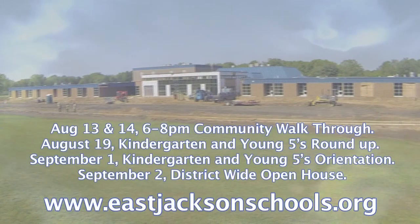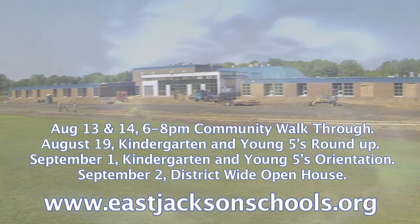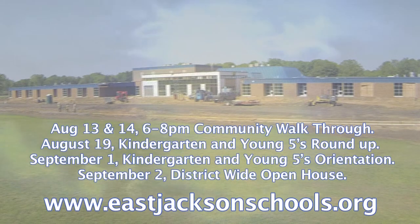Community members will have several opportunities to see this new building. August 13th and 14th from 6 to 8 p.m. there will be a community walkthrough. Kindergarten Young 5 Roundup will happen August 19th. Kindergarten Young 5's orientation will be September 1st. Open house for the entire district will be September 2nd, and the first day of school will be September 8th. You can find those dates and more information on our Facebook page for East Jackson Community Schools. We'll also be mailing out the Trojan Press over the summer, which will include all the information you will need.